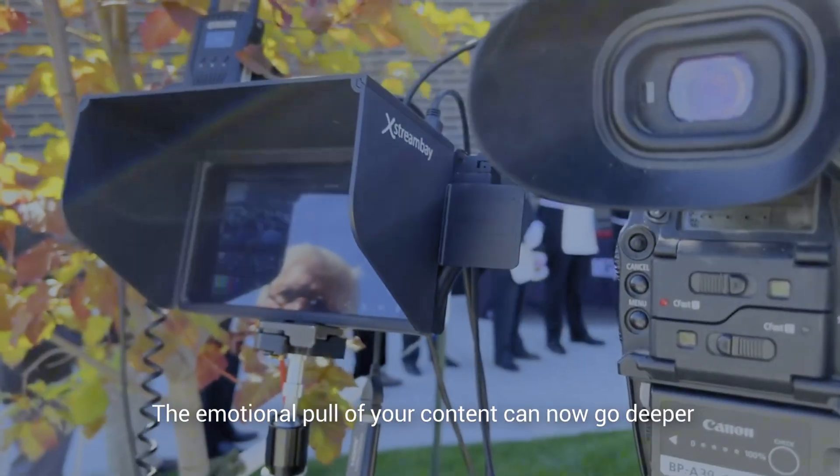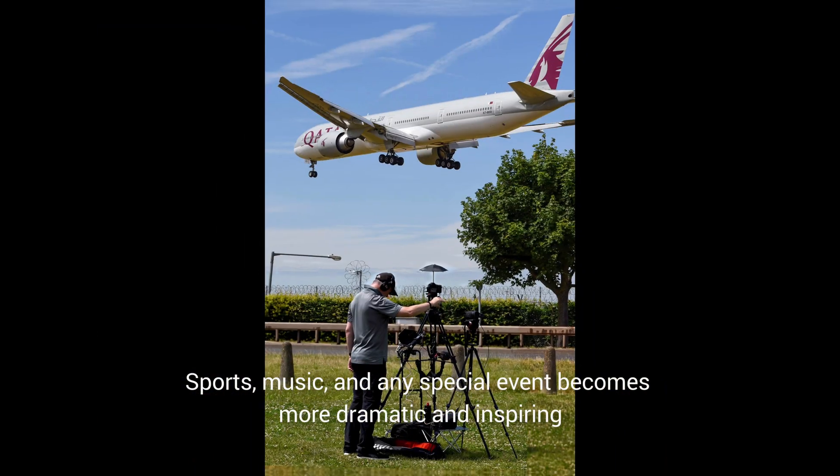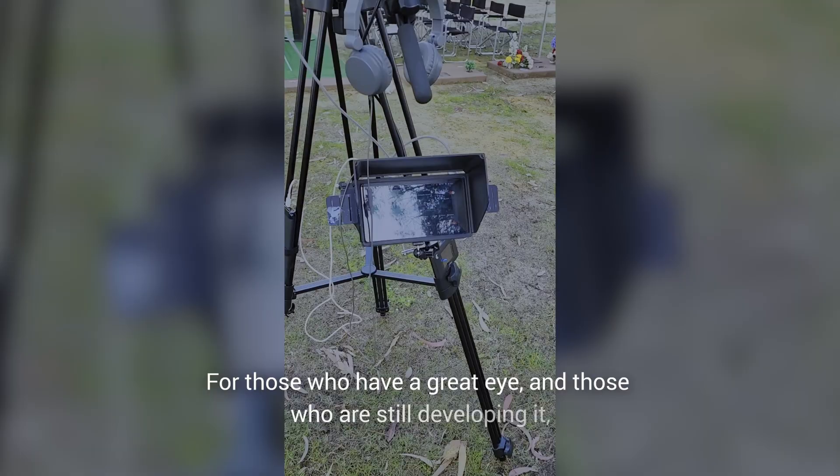The emotional pull of your content can now go deeper, and sports, music, and any special event becomes more dramatic and inspiring.